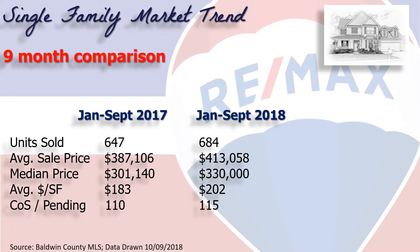This chart shows the first nine months of 2018 versus the first nine months of 2017. Units sold was up 6% to 684 homes. The average sales price was up 7% to $413,000 — but that's just average. The median price of $330,000 means half the homes that sold were above $330K and half were below — that's a 10% increase over last year. Average dollars per square foot has eclipsed $200 and now stands at $202 per square foot.